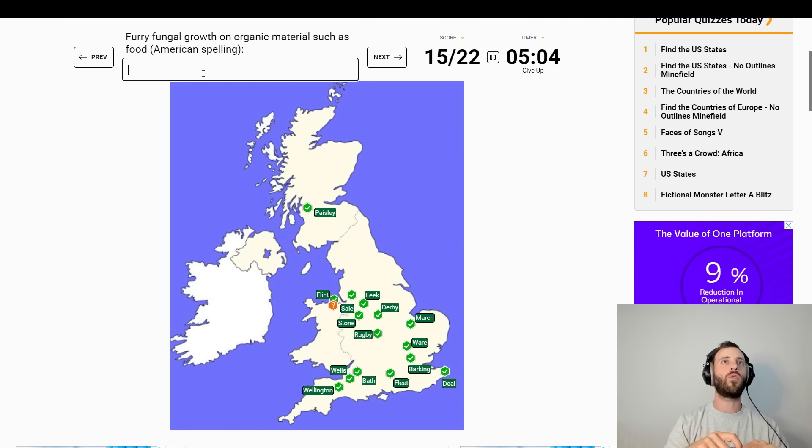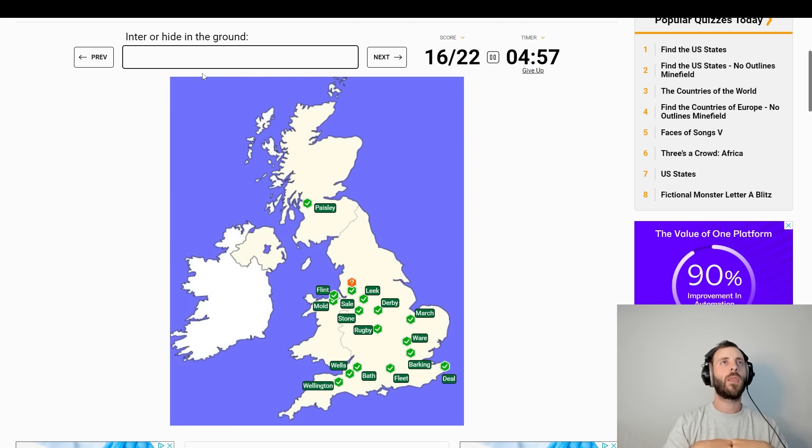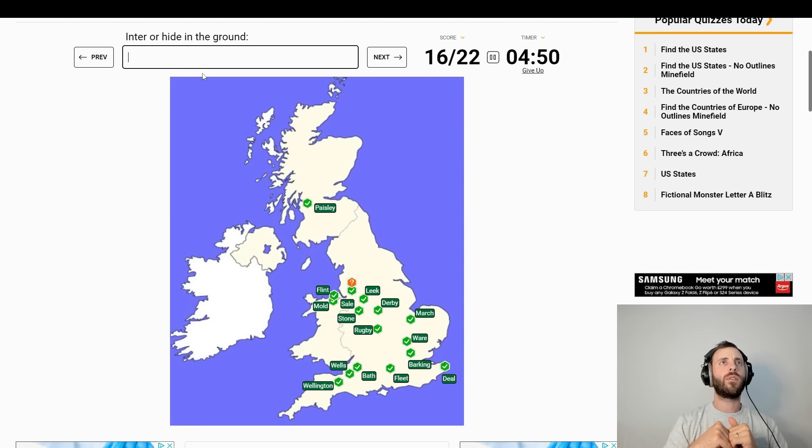Furry fungal growth on organic materials such as food — American spelling — Mould. Inter or hide in the ground — Burrow? What's around there? Preston, Wigan, Blackburn. What do you mean? Inter. Body of a ship — Hull.